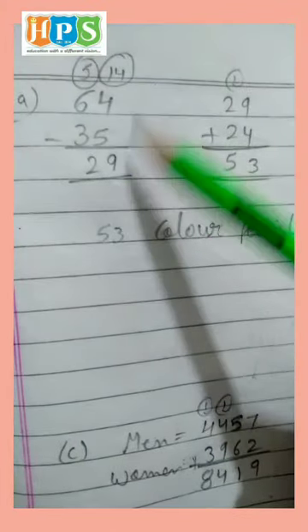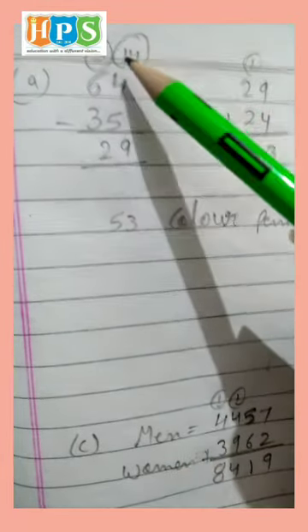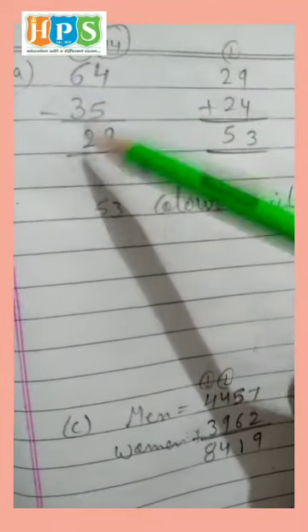64 minus 35. We can't subtract 4 minus 5, so borrow — make 14. 14 minus 5 is 9, and what's left is 5. 5 minus 3 is 2. So 29.